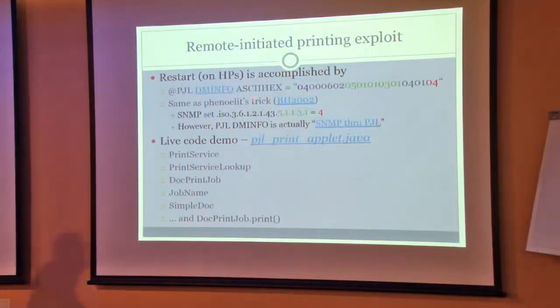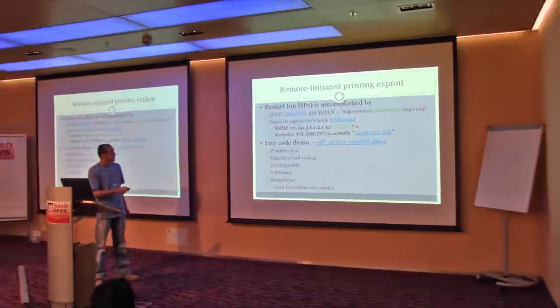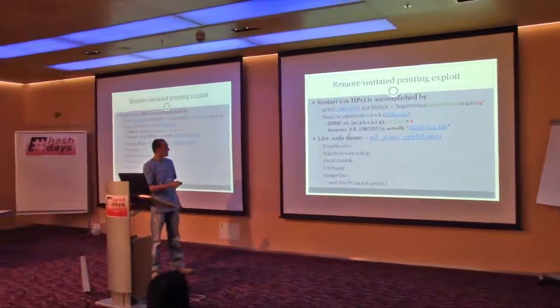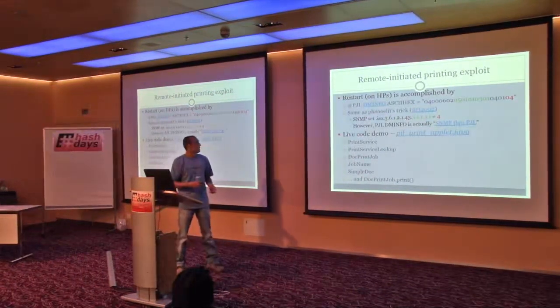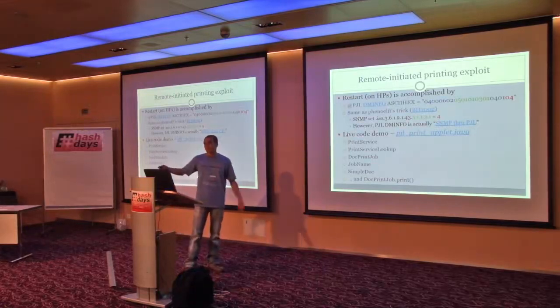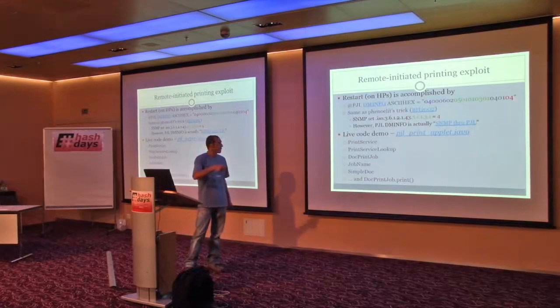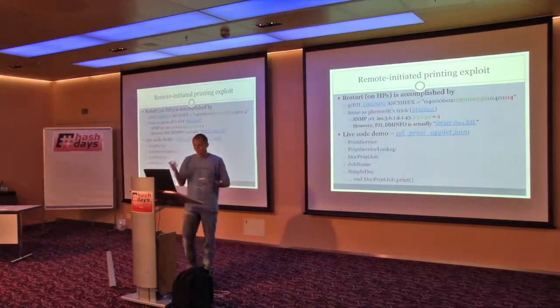This is PML — Printer Management Language — some commands working on HP printers using PJL as transport. It's the equivalent of SNMP. So even if the administrator disables SNMP on the network, you can accomplish the same actions by sending this PML string. It's very well specified in the documentation — object IDs and so on. You can overcome SNMP restrictions this way.